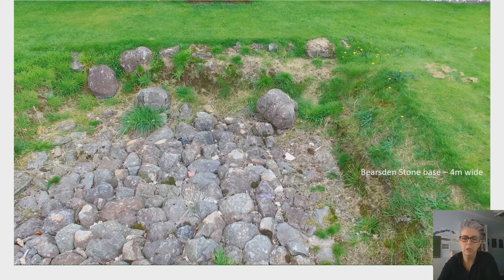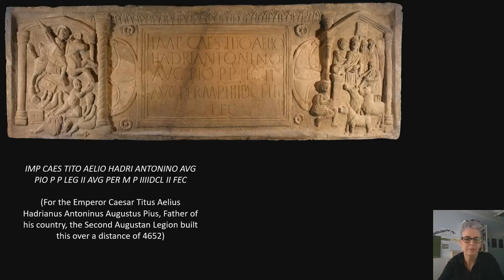Getting back to our main topic of discussion today — the distance sculptures — here is a map of their find spots in the vicinity of the wall. Many of them have been recovered from the western sector. The Bridgeness sculpture is perhaps the best known example of distance sculptures, and it's now located in the National Museum of Scotland in Edinburgh. It's a really beautifully preserved example, and it demonstrates nicely the familiar format we have for them.